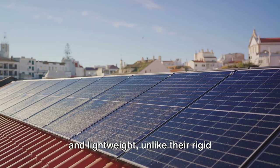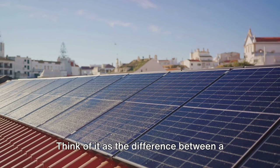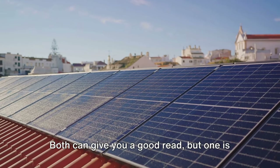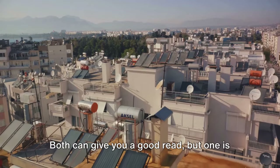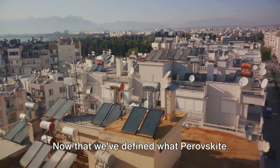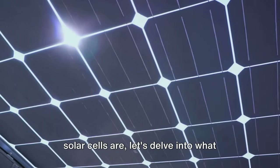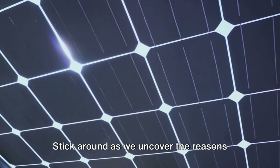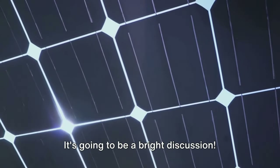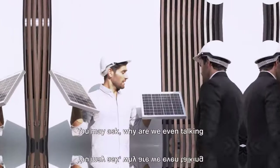But it's not just about efficiency. Perovskite solar cells are also flexible and lightweight, unlike their rigid silicon counterparts. Think of it as the difference between a hardcover book and a flexible e-reader — both can give you a good read, but one is certainly easier to lug around. Now that we've defined what perovskite solar cells are, let's delve into what sets them apart and why these cells might just be the future of solar energy.